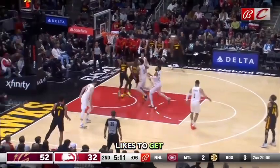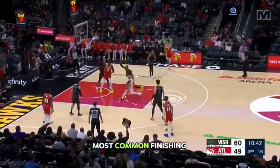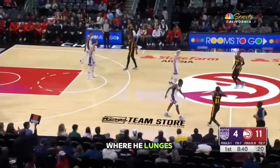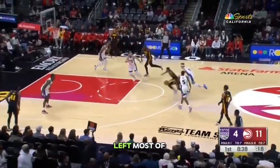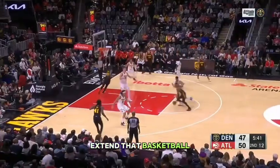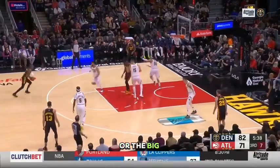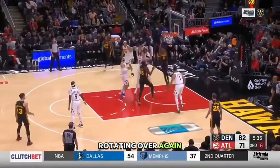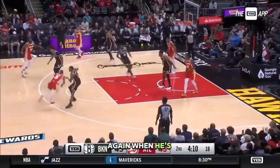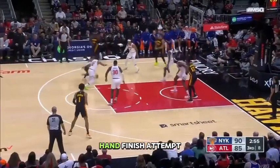Next, he really likes to get into this stride stop — this is probably his most common finishing attempt — where he lunges forward right, left, most of the time utilizing his left hand to try and extend that basketball out and away from either his defender or the big that's rotating over. Again, you see it over and over again where he's lunging right, left, extending out with that left hand finish attempt.